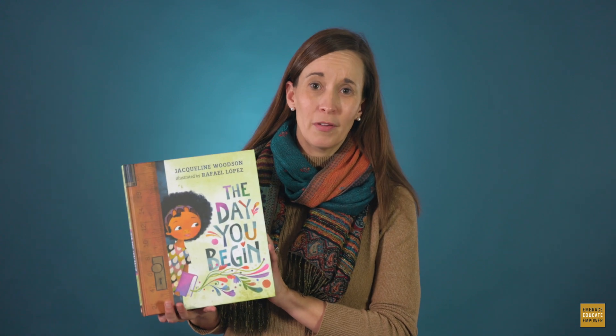When I say the phrase 'picture walk,' you might imagine a kindergarten teacher sitting in her rocking chair at the rug, leafing through a beautiful picture book before she reads it with her students. They make observations about the illustrations and form questions and predictions. And while this is an accurate depiction of a picture walk, the beauty of this strategy is that it can take on many forms.